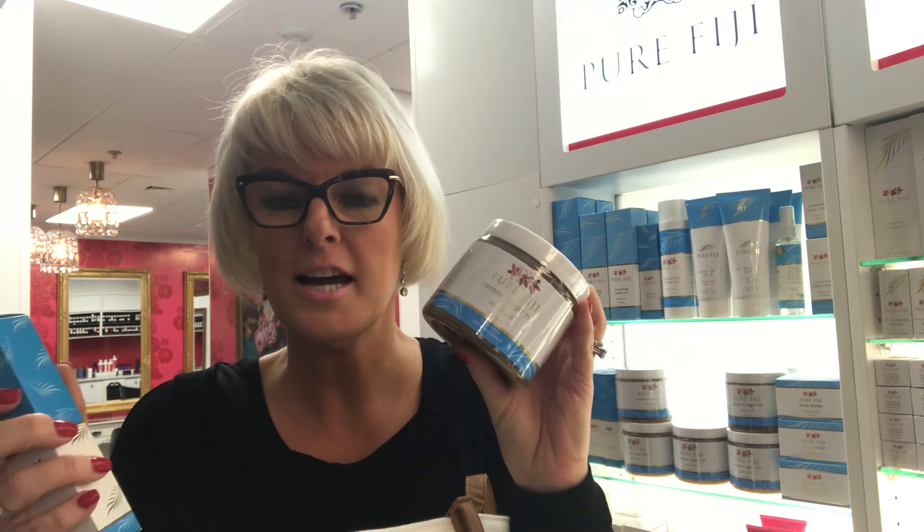Any of the Pure Fiji range, it's all online. We're really well stocked up, got lots of gorgeous variants and flavours — grab your product and get your free gift today. Thank you.